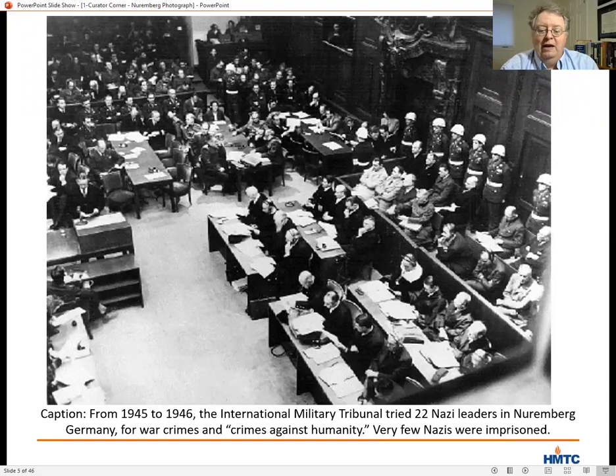Here's the caption that accompanies the photograph in our gallery: from 1945 to 1946, the International Military Tribunal tried 22 Nazi leaders in Nuremberg, Germany, for war crimes and crimes against humanity. Very few Nazis were imprisoned. That's a pretty succinct summary, but it leaves much unsaid and much unexplained.